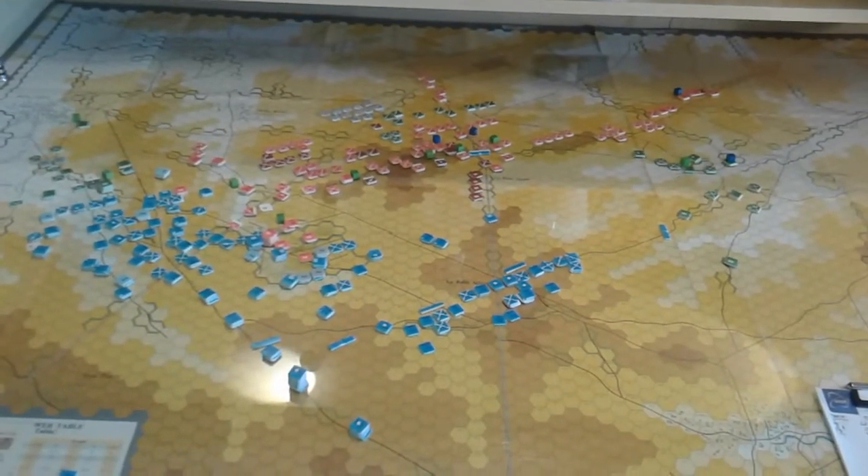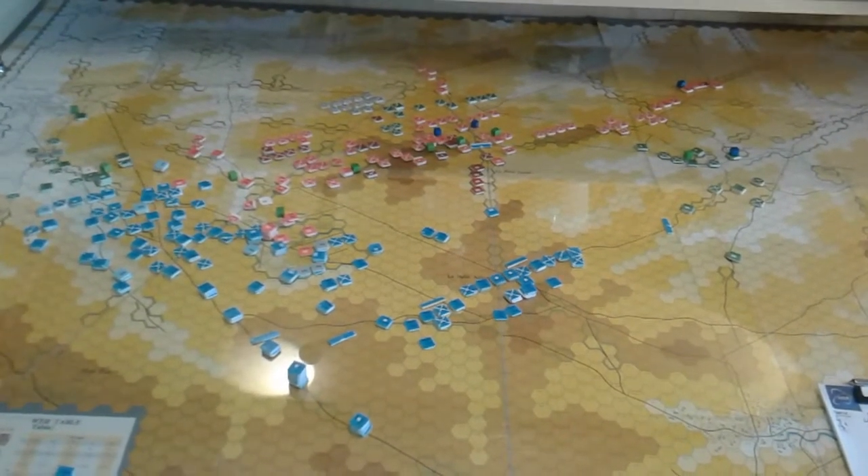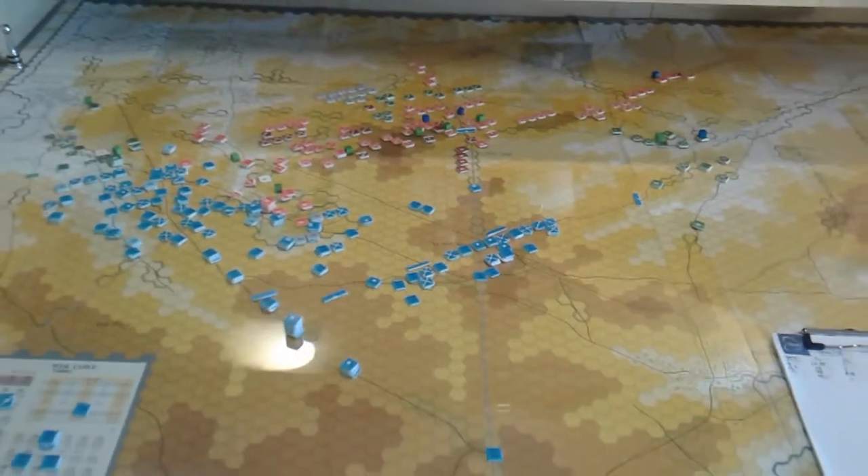Here we are just about to start the 1 p.m. turn, and you can see how the battle is developing.